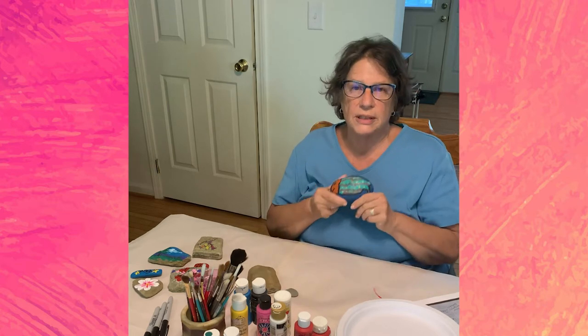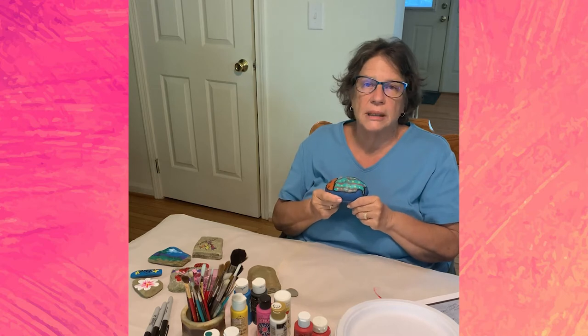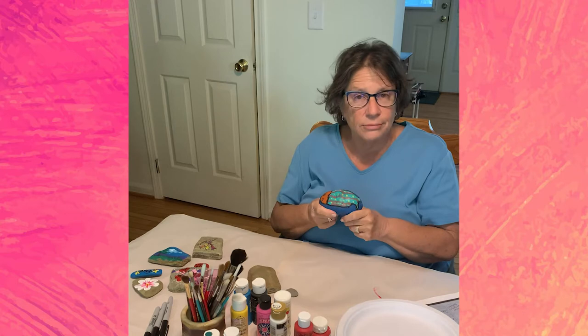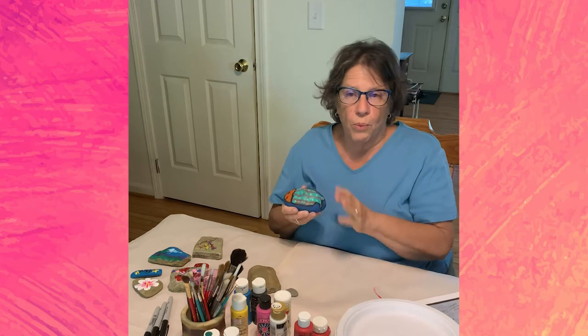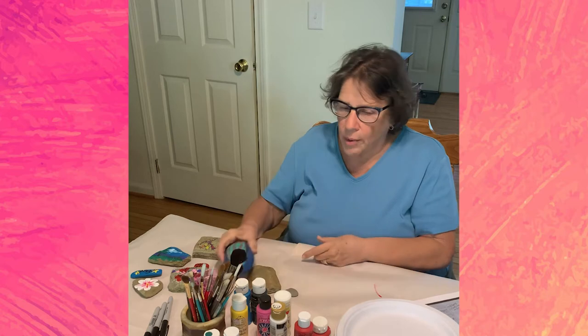I got started and got hooked on painted rocks with this one. One of my students, I bet 20 years ago, painted this and gave it to me. I've kept it — I cherish it. It is surprising to people how much something like this can mean. So think about it: you might want to paint a rock.